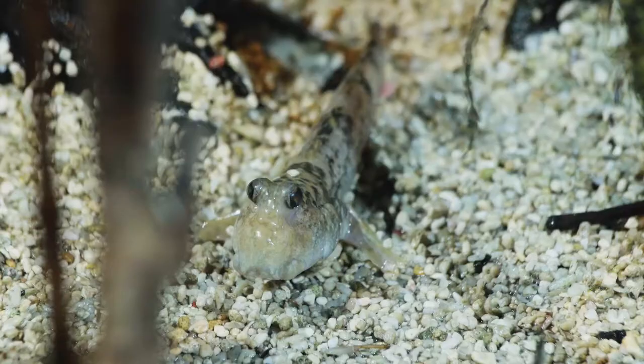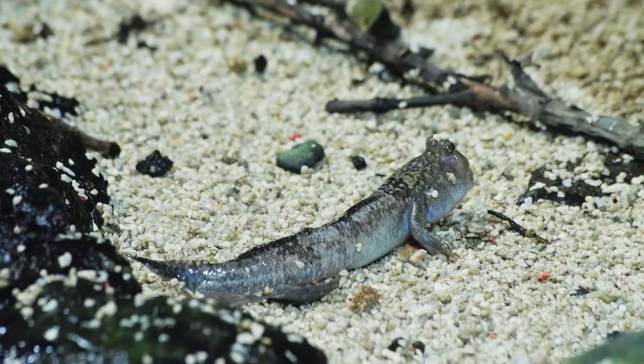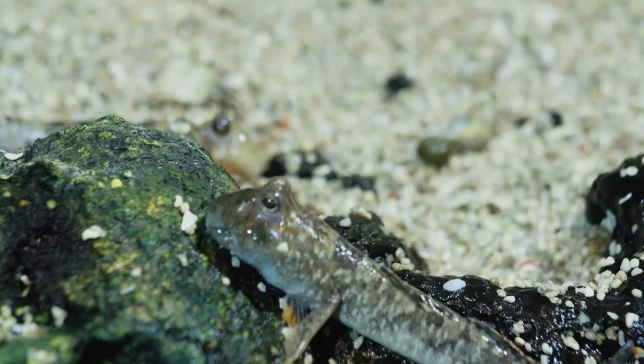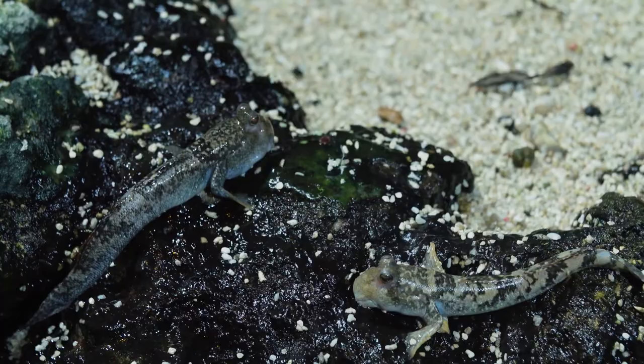They even have to keep their eyes moist, but that's easy for them. All they have to do is roll their eyes back into their water-filled eye sockets. And they're pretty good at getting around on land too. They use their forelimbs to propel themselves forward, and their tail fin also helps with stability. So when it comes time to get their water fix once more, they can walk right back into the creek or stream with no dramas.